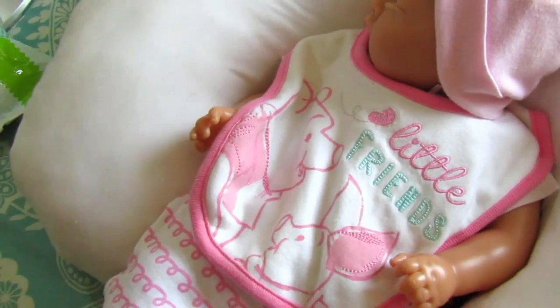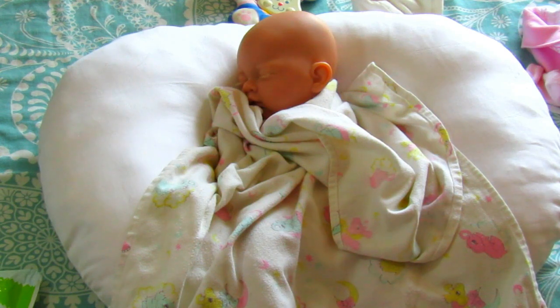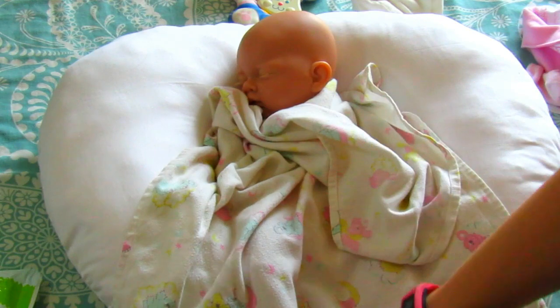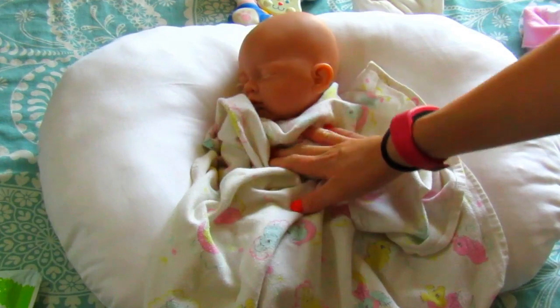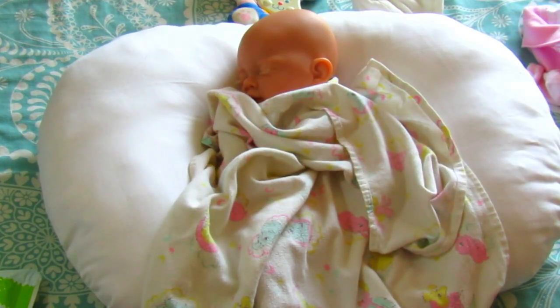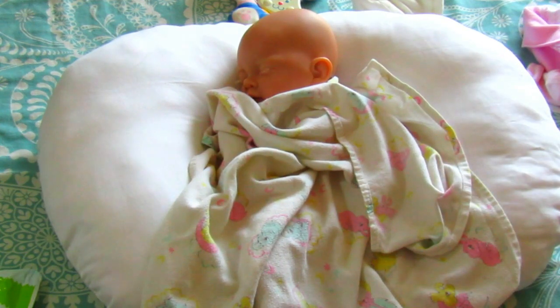It's currently one o'clock and Sophie just woke up from her nap. I turned her over and realized she'd had a nappy explosion, so I've had to strip her down into just her nappy and I covered her with a blanket. It's still quite warm here so she should be fine, but I need to pick out some clothes for her to wear and then I'll get her changed.